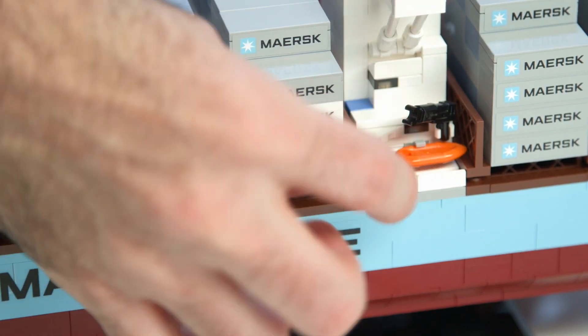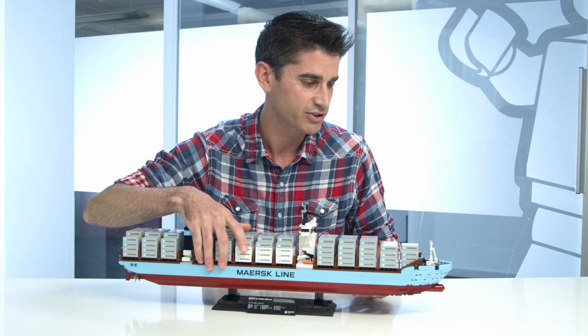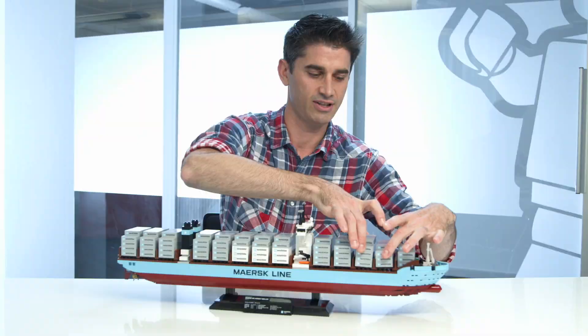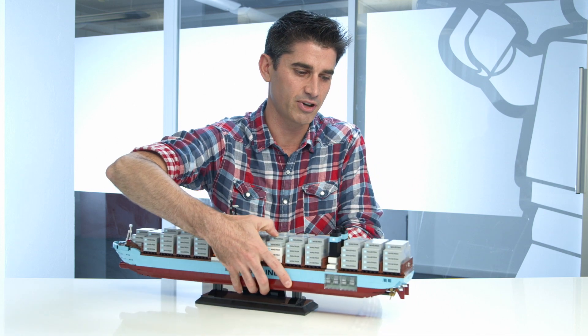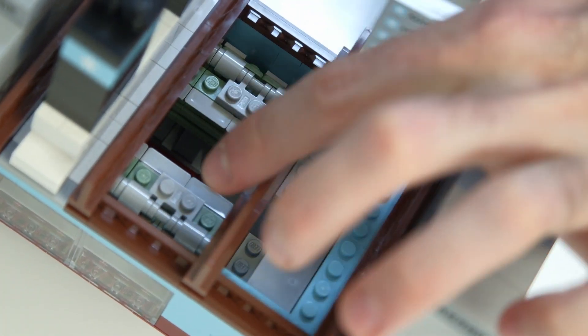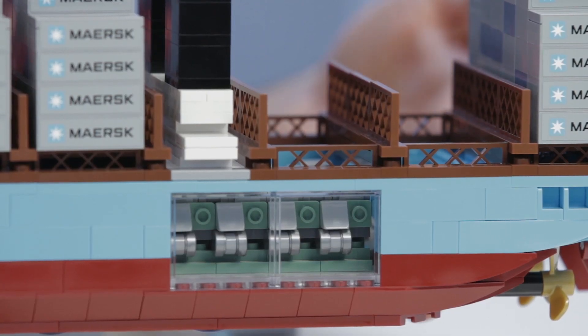We have the launch boats here, where you can attach them onto the cranes that can go out. We also have removable containers, and these are all brick built, and you can move them around and play with them. And actually, if you flip around to the back side here, if you lift up a couple of those containers, you'll be able to see into the engine detail, because we have those twin engines that I mentioned, which you also have a window to on the side that you can show off to your friends.